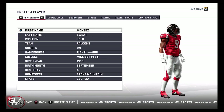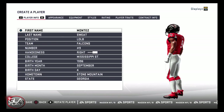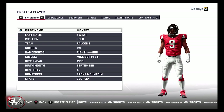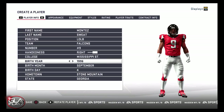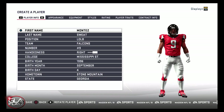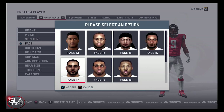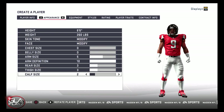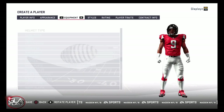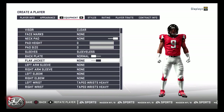Welcome back to the channel guys. In this video I'm going to show you how to make edge rusher Montez Sweat from Mississippi State. Montez had a phenomenal year for Mississippi State, then had a very good Senior Bowl and an amazing NFL Combine — he ran a 4.41 40-yard dash, making him one of the fastest players not just at his position but at the entire NFL Combine. I think in the NFL Draft he's going to be going probably in the top 10.